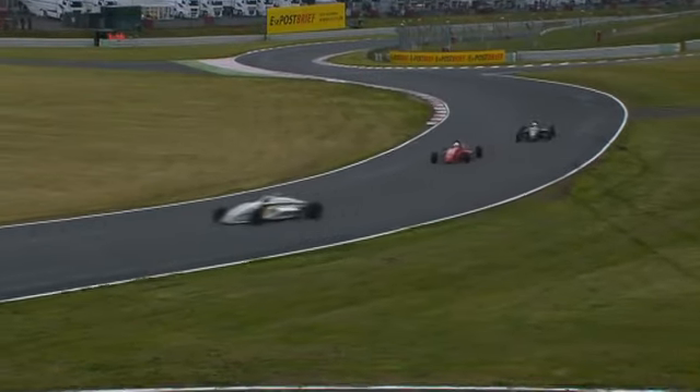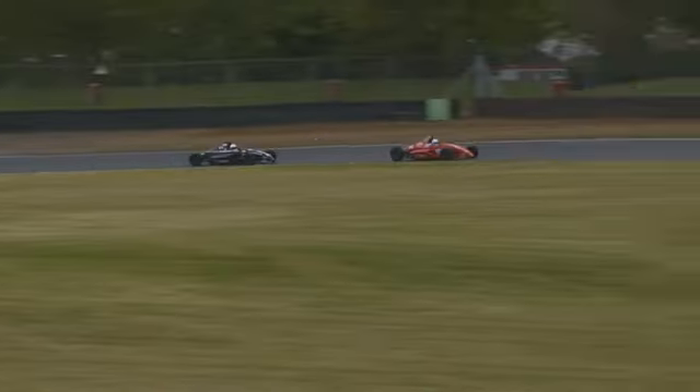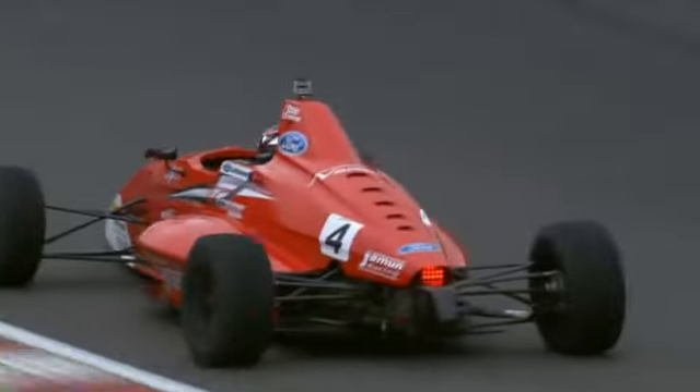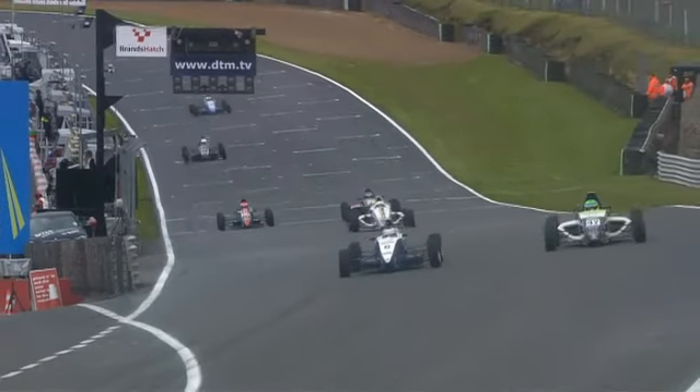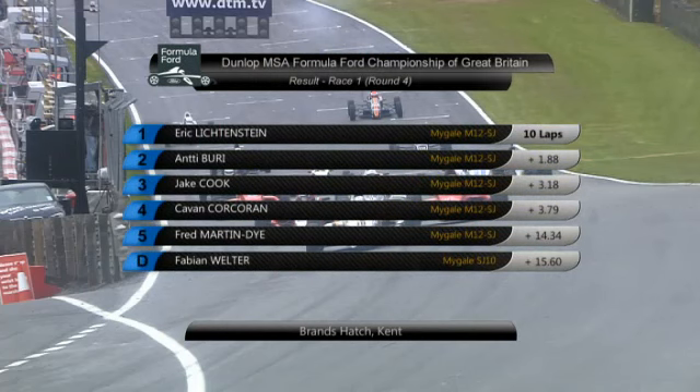So in this the fourth round of the championship, it looks like we're going to get a fourth different winner. Eric Lichtenstein is clear now of Antti Burry. The fight is for third — Jake Cook ahead of Kevin Corcoran, with Cook's wheel over the wet grass. Can he hang on? Eric Lichtenstein takes the flag to win for the first time in the Dunlop MSA Formula 4 Championship of Great Britain, from Antti Burry, with Jake Cook third and Kevin Corcoran fourth. Fred Martin Dye for Enigma Motorsport comes home fifth, sixth is Fabian Welter as the leading Duratec driver home, and Melroy Hameskirk is eighth after his trip through the gravel at the very first corner. Fourth race of the year, fourth different winner — Eric Lichtenstein.